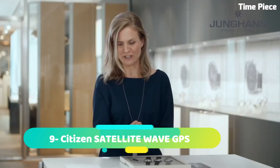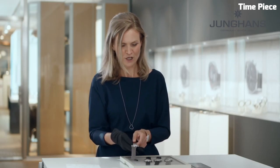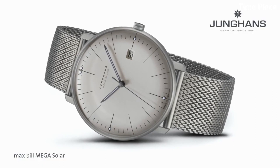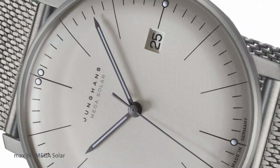Number 9: Citizen Satellite Wave GPS exemplifies cutting-edge technology and precision. This Japanese watch features a stainless steel case and bracelet, offering both durability and style. The captivating dial showcases luminous hands and markers for optimal visibility.